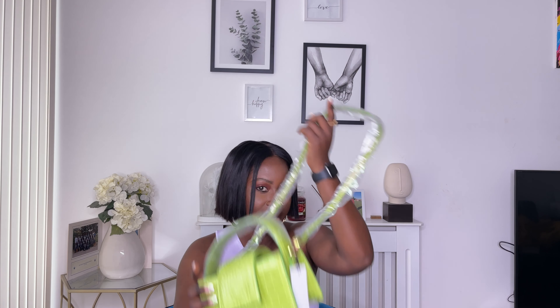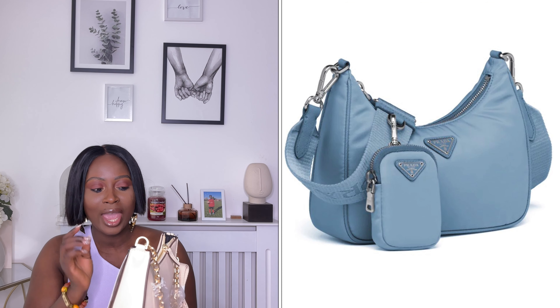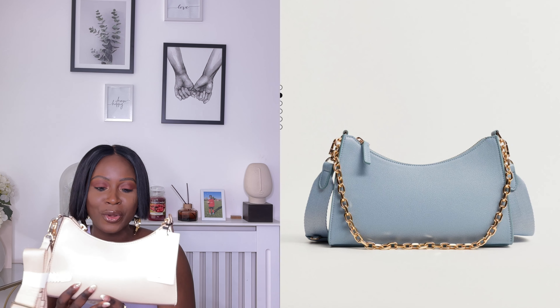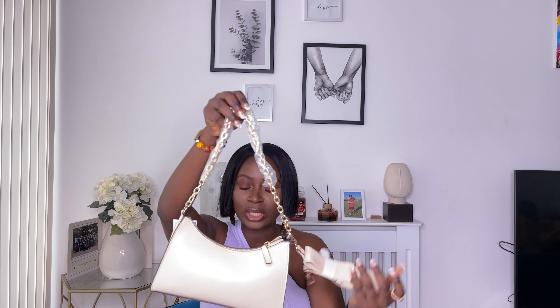I also picked up this crossbody bag with chain in cream for £19.99. This bag really reminds me of the Prada one - they have like a dupe. They also have it in blue, but by the time I was about to make my purchase the blue was sold out. I love this, but the blue is just like the Prada one, so I don't know if I would take this and get the blue one. It comes with a strap as well that you can turn into a crossbody.